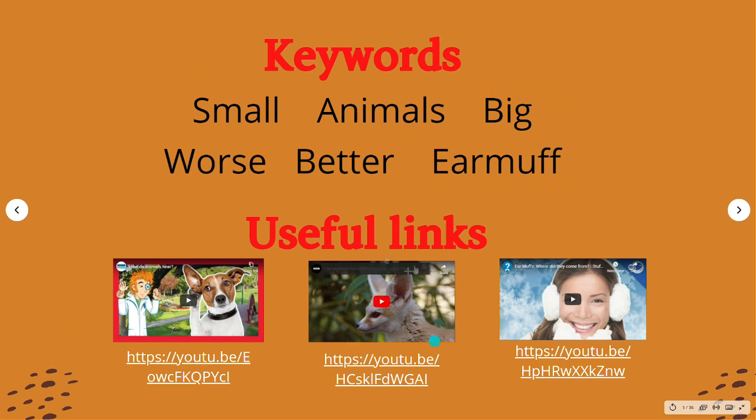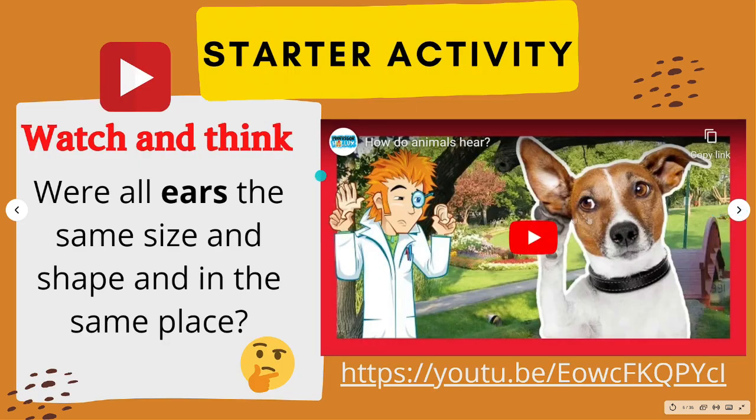These are the useful links. Please watch these videos to understand more about the lesson. Let's watch this video to start off the lesson and after watching, future scientists, think about this.